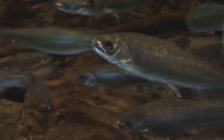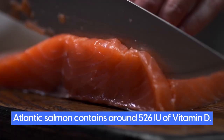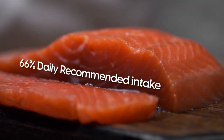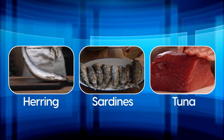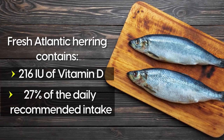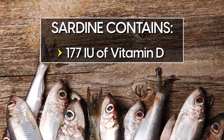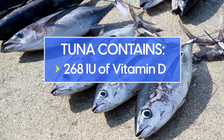Farmed salmon can be beneficial as well, as Atlantic salmon contains around 526 IU of vitamin D, or 66% of the daily recommended intake. Herring, sardines, and tuna are other great sources of vitamin D. Fresh Atlantic herring delivers 216 IU of vitamin D, or about 27% of the daily recommended intake. Sardines contain 177 IU of vitamin D, and tuna about 268 IU.